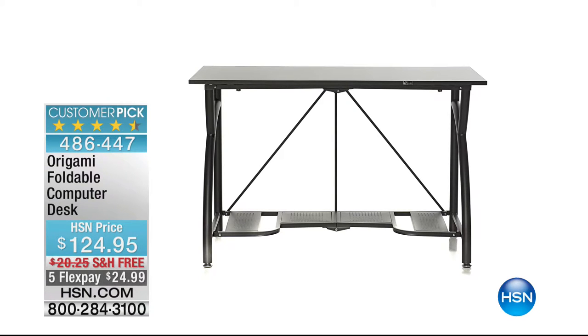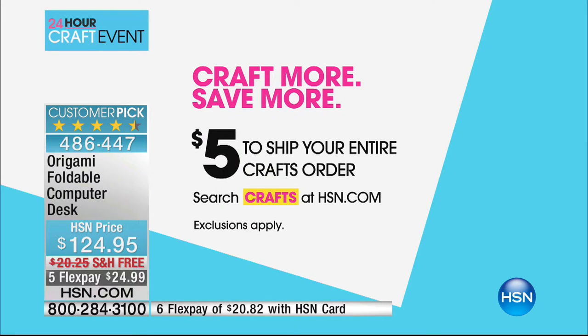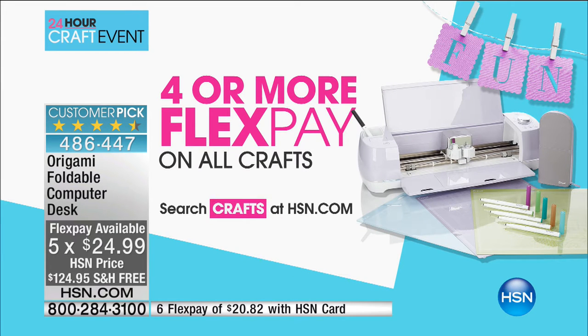Jennifer is sticking around for the Gemini die cutter coming up. The Origami foldable desk is also featured — perfect if you don't have a dedicated craft room, it becomes your crafting station and folds away when not needed, for $24.99 including the covered $20 shipping. All day until midnight eastern, it's craft more, save more: fill your bag with any crafts and HSN ships your entire order for $5. All crafts also have four flex pay or more — interest-free payments on any major credit card or debit card.